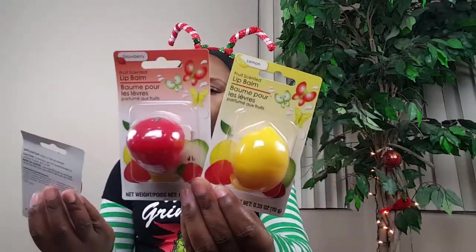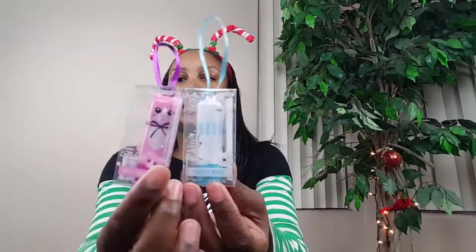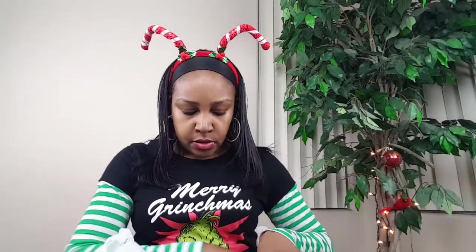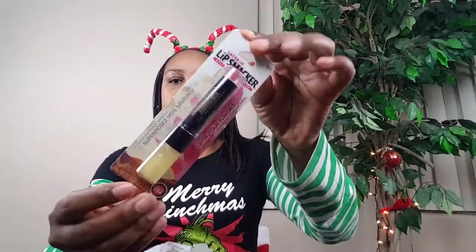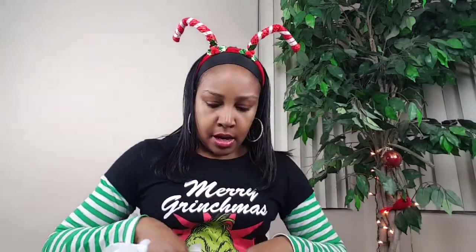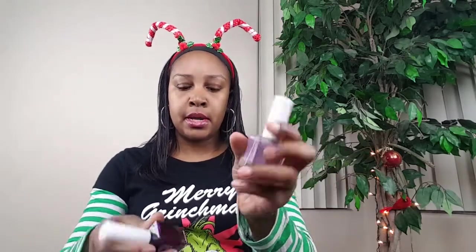I got plenty of lip products going in her stocking. We have the strawberry, lemon, and apple fruit-scented lip balms in fruit shapes. I only found two of the little LA's Color character lip balms. I also have some Revel lip balms. I got one of the Lip Smackers — this one is Strawberry Vanilla Swirl, which goes on clear since she doesn't like color. I also got an apple-scented little owl-shaped lip balm. Lots of lip products!